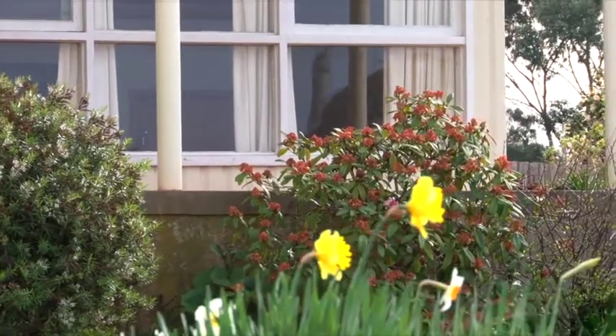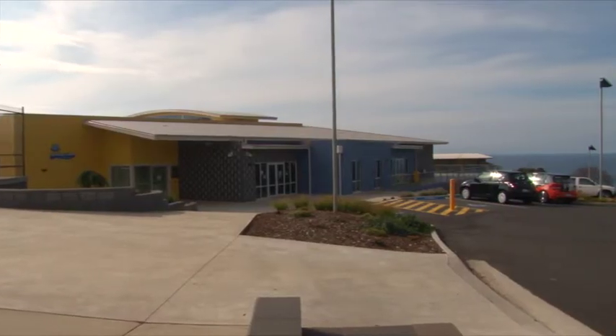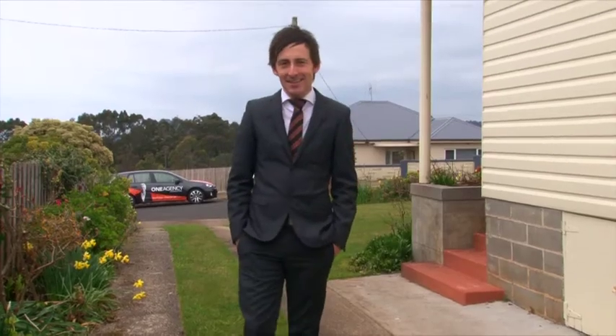There is so much you can do with this home. It's close to town, schools and sporting facilities and it has amazing views. After 60 years there's a lot that the current owner is going to miss about living here — now the opportunity is yours.